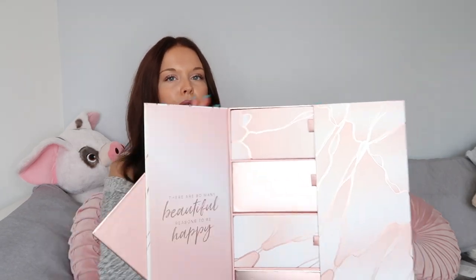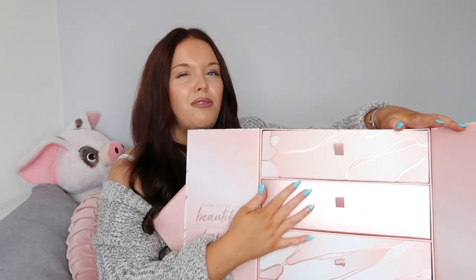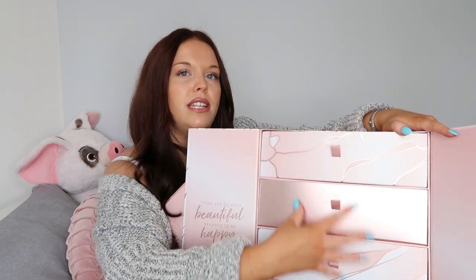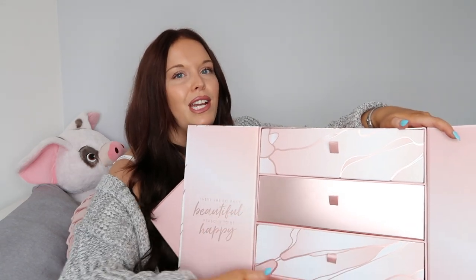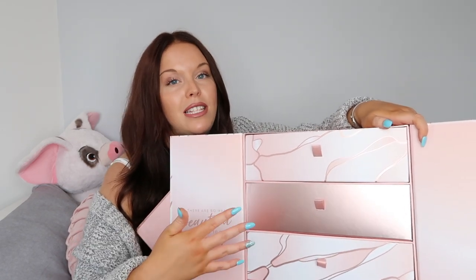When you open it, it's got a magnetic front - absolutely beautiful with a pink marble design and Glossy Box in the middle. This magnetic compartment opens up to reveal drawers. This is different to last year's design, which was just boxes in blocks. I really like this design, it's so much sleeker and so practical for reusing. I'm all about reusing and recycling, so this is going to be perfect for storing makeup or hair accessories.